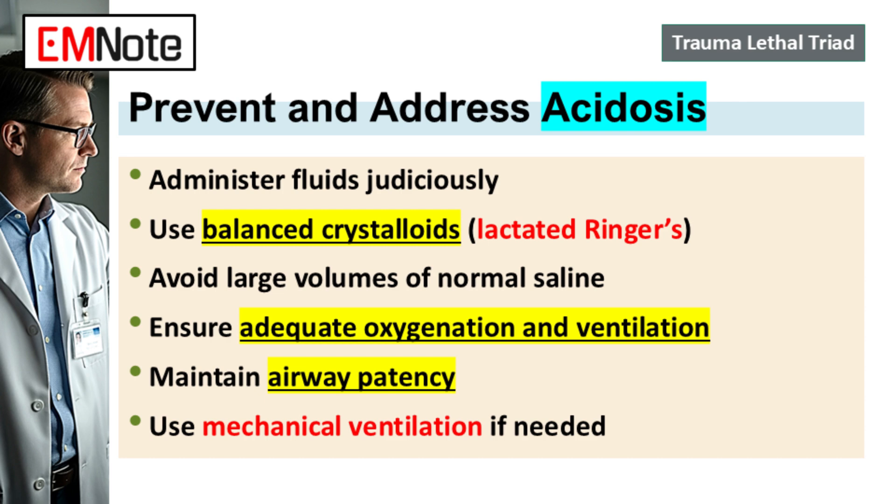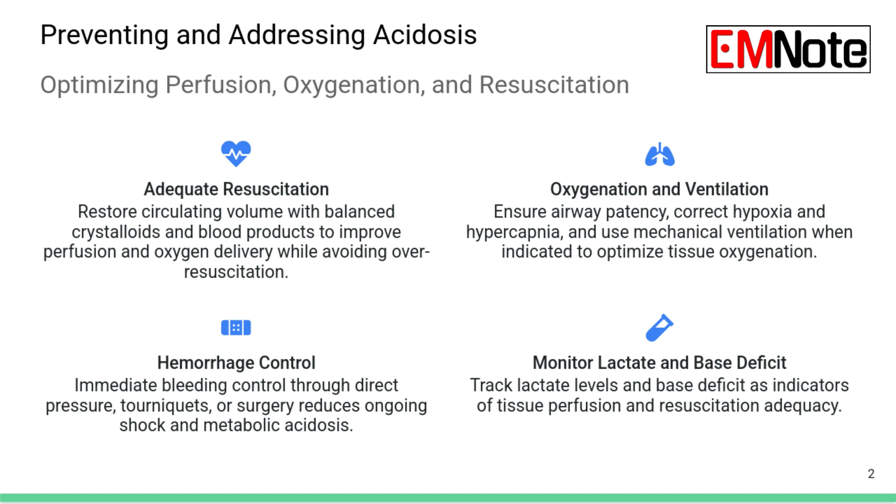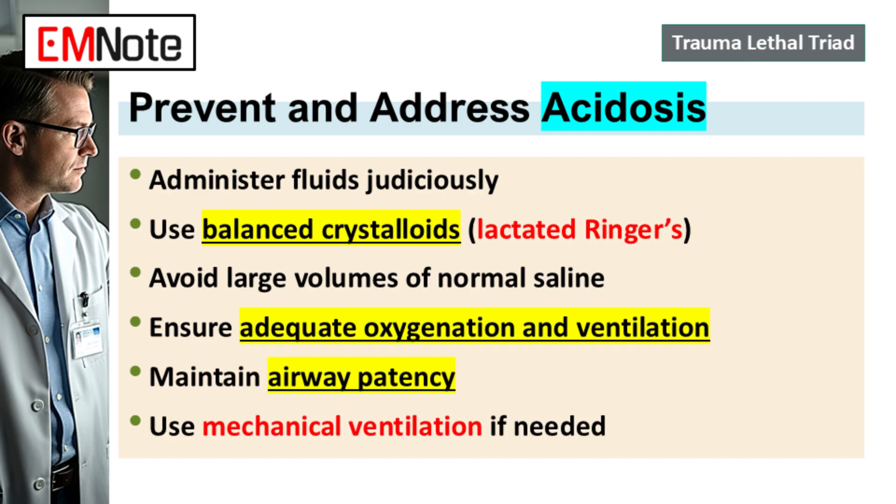Hypothermia slows clotting and feeds right into acidosis. Acidosis tells us tissues aren't getting enough oxygen — they're switching to anaerobic metabolism. The acidosis comes from two places mainly: the tissue ischemia itself producing lactic acid, and potentially from our resuscitation efforts if we're not careful. Fluid choice is really important here. We need to be using balanced crystalloids like lactated Ringer's or Plasmalyte.